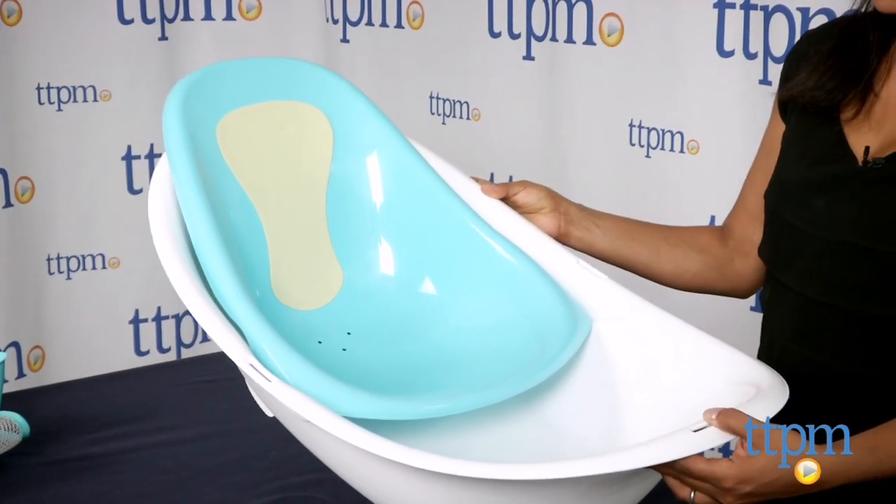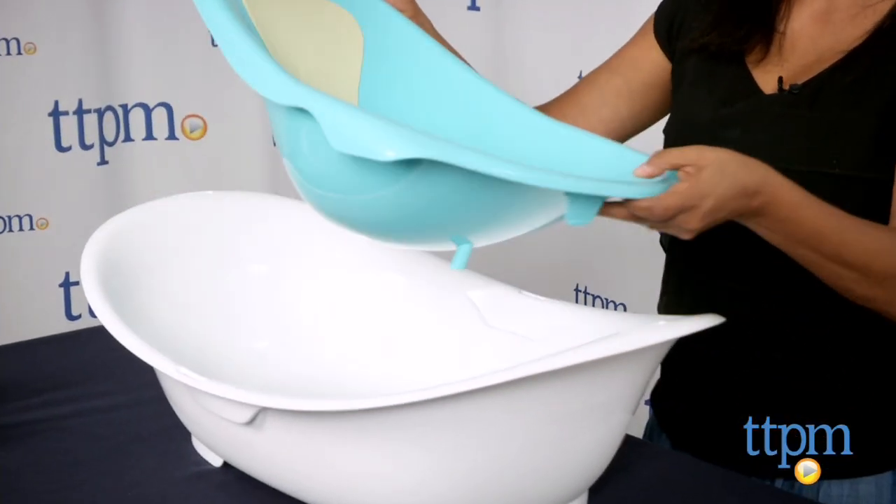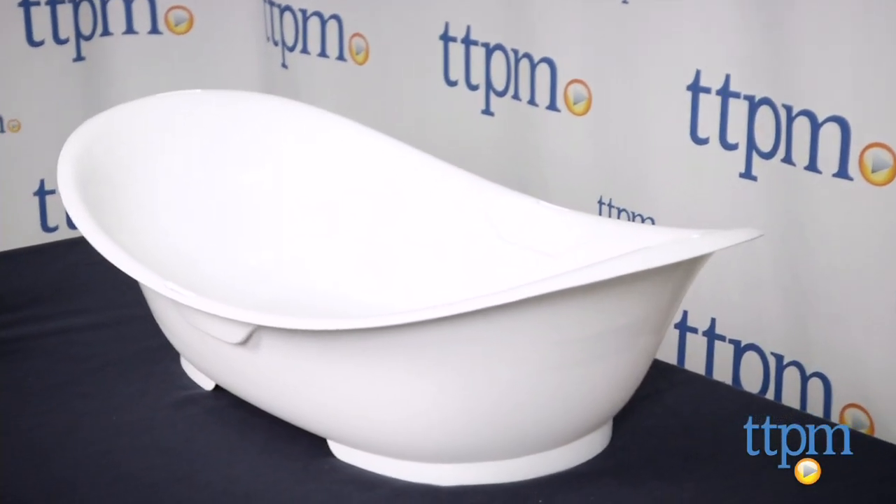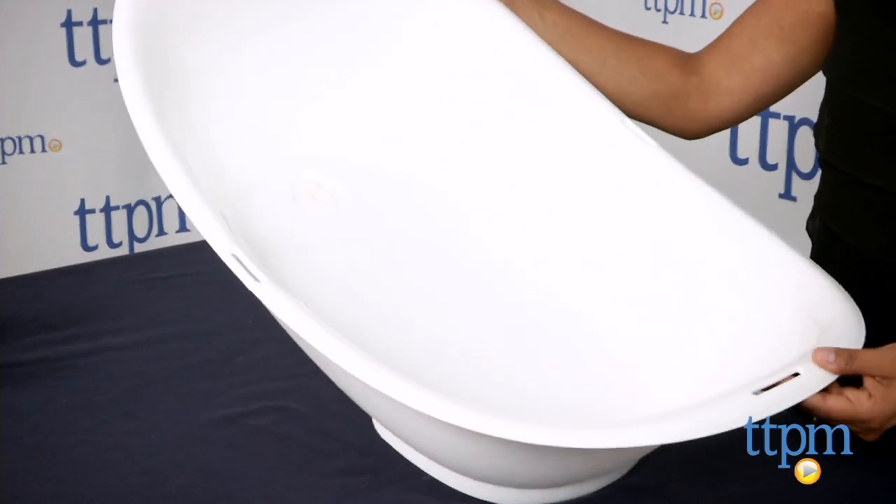And finally, stage three is for that splashing toddler. The smaller insert is done away with and the large tub is transformed into a toddler tub. It's safe and roomy for your toddler without having to fill up an entire bathtub.